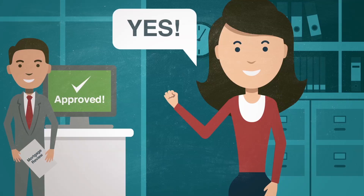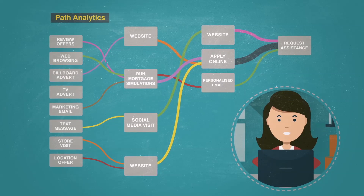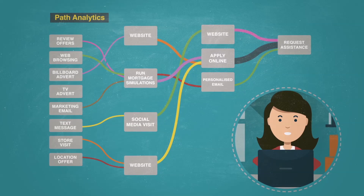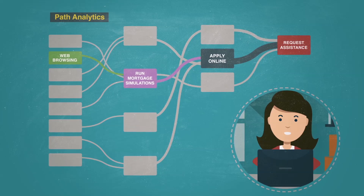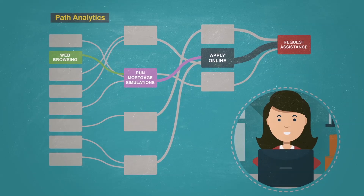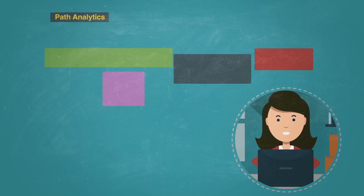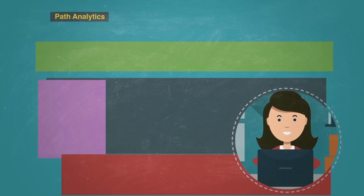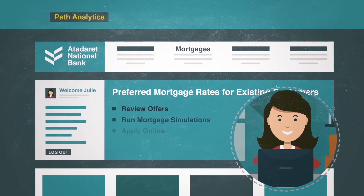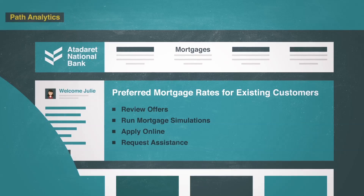How did her bank make that seem so effortless? By using connected analytics capabilities at Teradata's customer journey solution. By the time Julie got to the bank's personalised mortgage landing page, the bank had already performed extensive interactional path analysis to see what information is most often sought for online mortgage applications. Based on that path analysis, the bank was able to determine the most likely behaviour of mortgage-seeking customers like Julie, and use those insights to greet Julie with a well-conceived and choreographed experience.